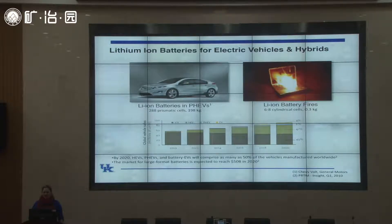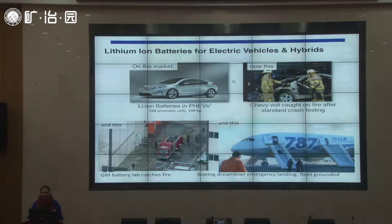Lithium-ion batteries have also been a problem in laptop computers. These are still relatively small-scale batteries, so the fires that result have burned people but not killed them. But if something like a hybrid or electric vehicle caught on fire, the damage would be much more severe — and they do catch on fire. This is an example of the Chevy Bolt that caught fire after standard crash testing — not during the test, but sitting in a parking lot afterward, when something had happened to the battery during the test.